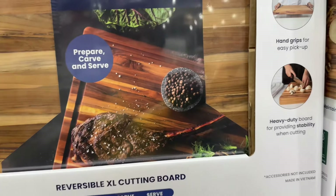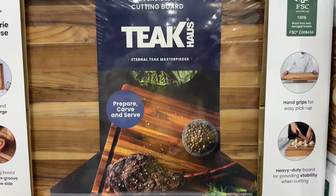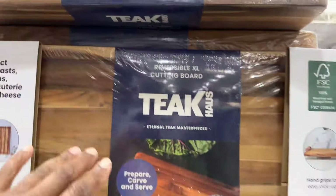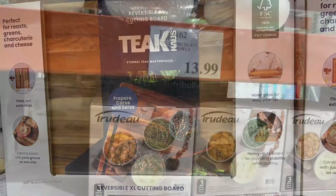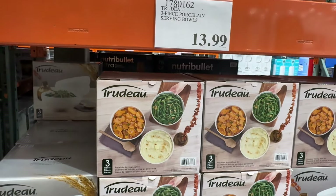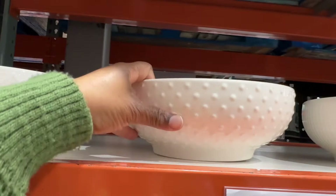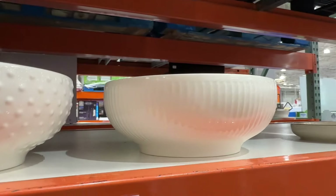They also have this edge grain cutting board with a juice well on the side, a hand grip for easy pickup, and it's a heavy-duty board for stability. It's $54.99. I can hardly pick it up! It's reversible and extra large. They also have this three-piece porcelain serving bowl set for $13.99 — these are beautiful.